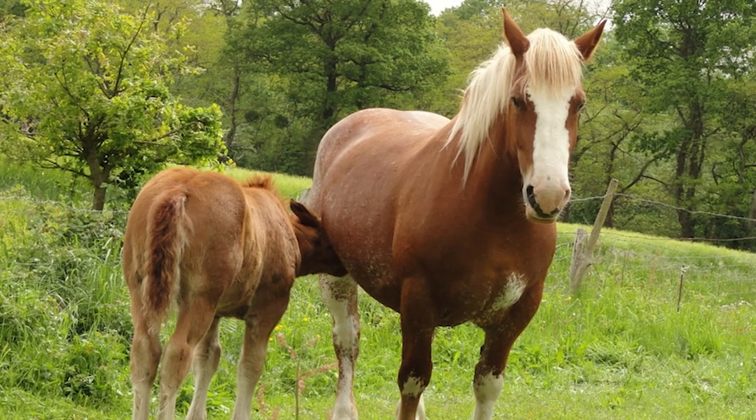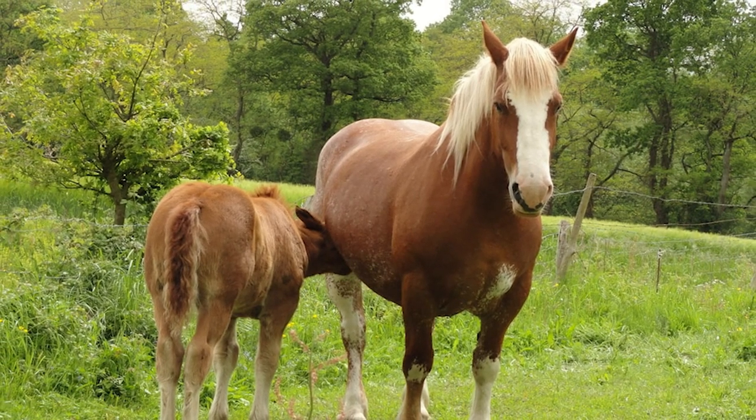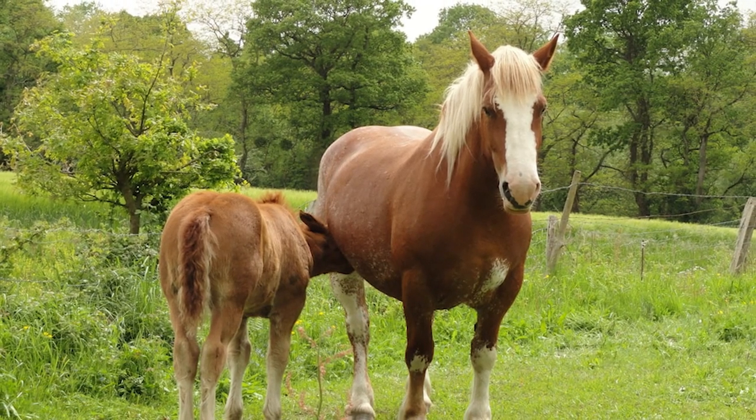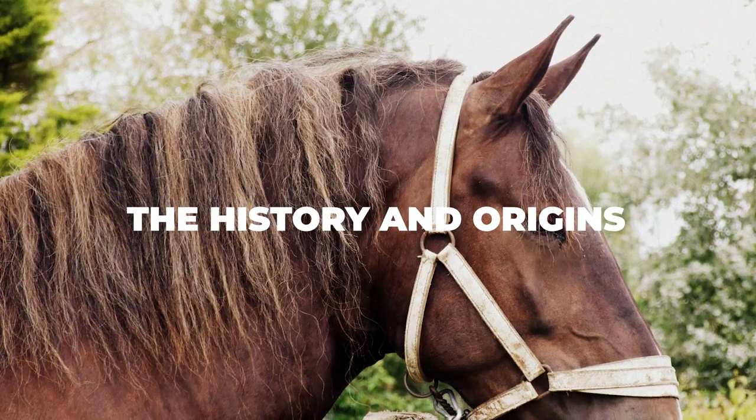Because of this, we decided to bring you a little more insight into this wondrous horse breed. In today's video we will provide you with a guide on everything you need to know about the Breton horse, starting off with the History and Origins.